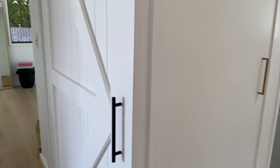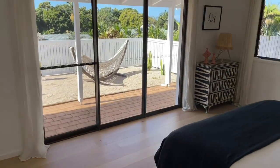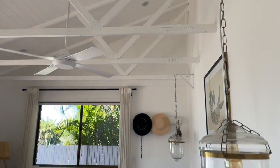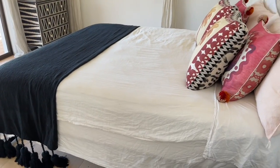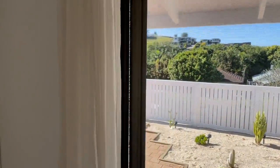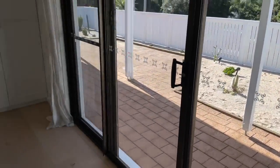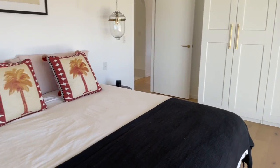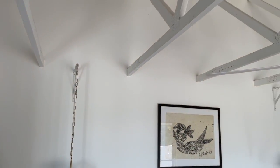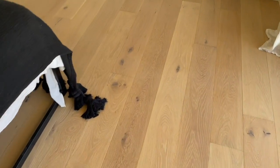The front bedroom again has those amazing exposed ceilings — it's a nice big room with what looks like a king-size bed. There are built-in wardrobes on the left and direct access out onto the front veranda, which is really private. It's a wonderful sense of space, light, and brightness — you really don't need any lights on throughout this property.